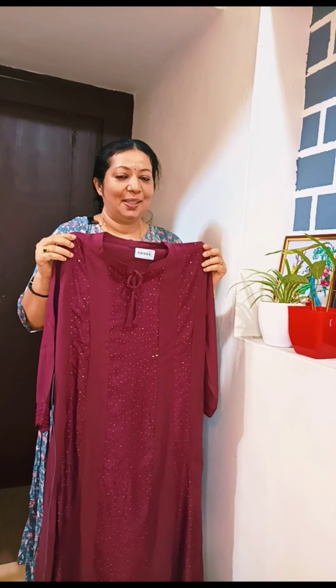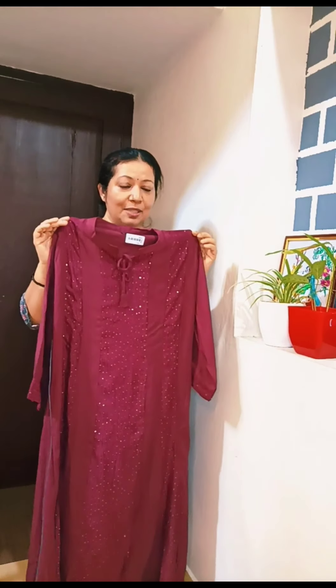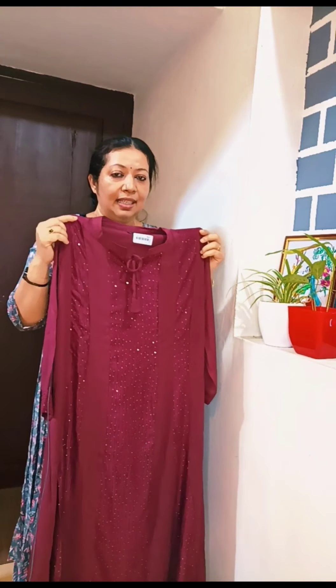This is our collection. This is a grapevine color. This is not very bright. This is a semi-silky fabric. This is a front bag.